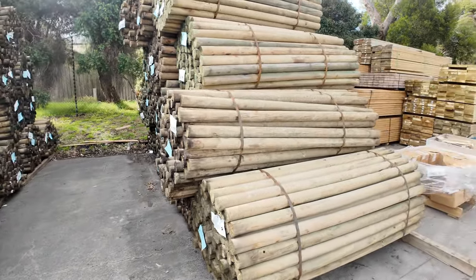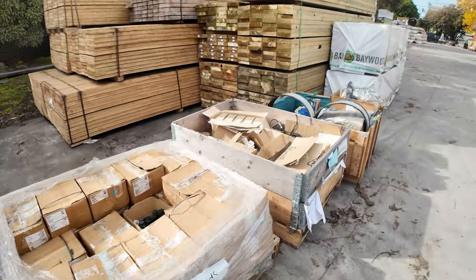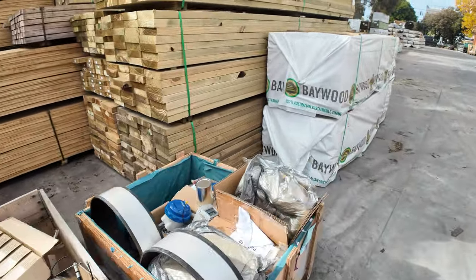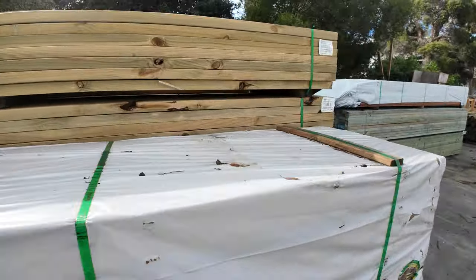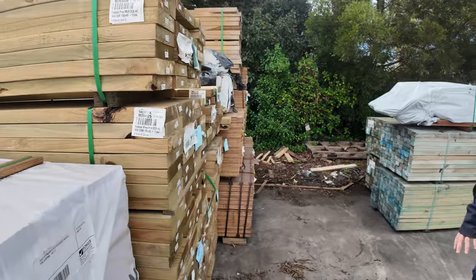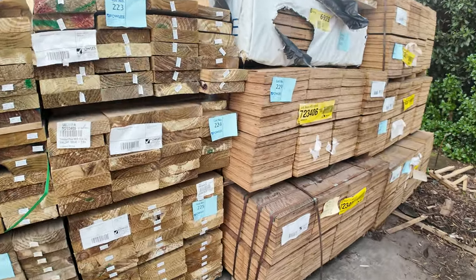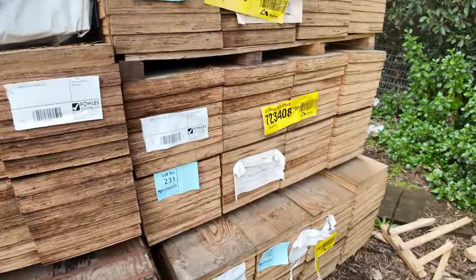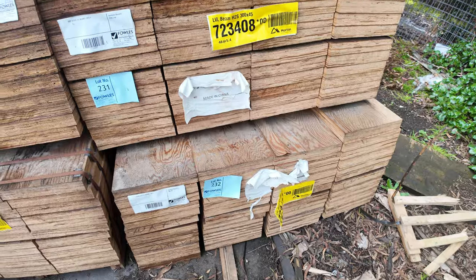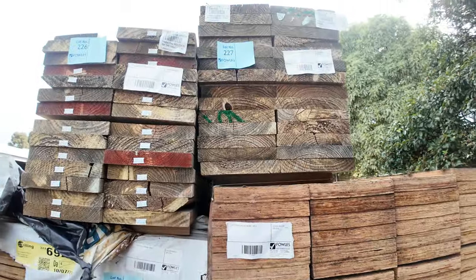Moving along — some more treated pine and boxes of assorted hardware to clear. Down the back there are some big packs of LVLs: 300x45 in 5.4m lengths and one pack of 6m. Also treated pine in 290x45, 240x45, and 190x45 in mid-range lengths — doesn't look too bad at all.